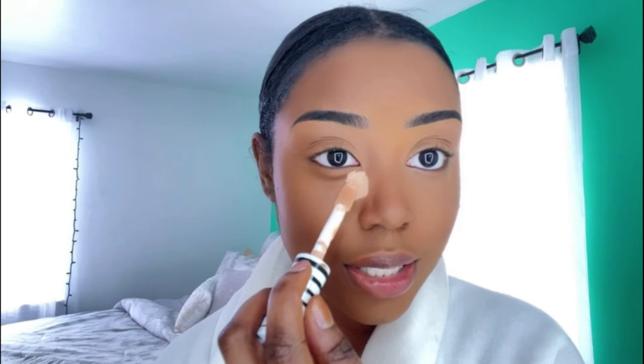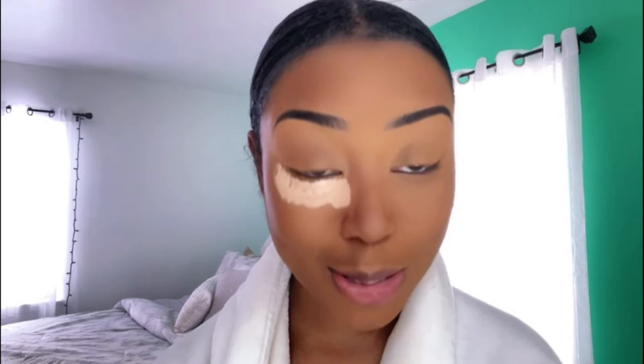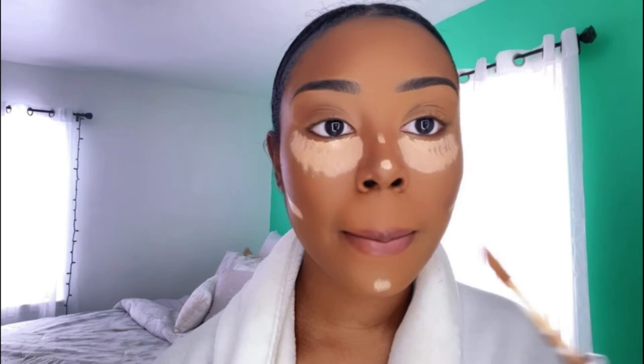For under my eyes I highlight twice - I start out here and carry it all the way over. I remind you I'm not a makeup artist, so it's probably not the textbook way to do it, but it kind of works for me. I also highlight underneath my nose, my chin, my cupid's bow, and my forehead.